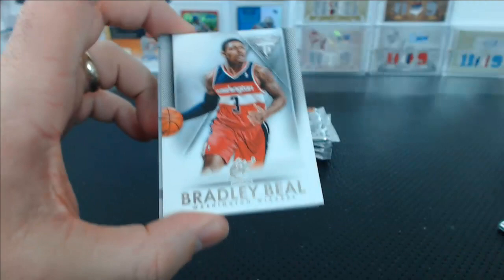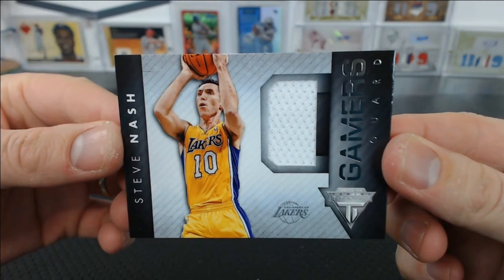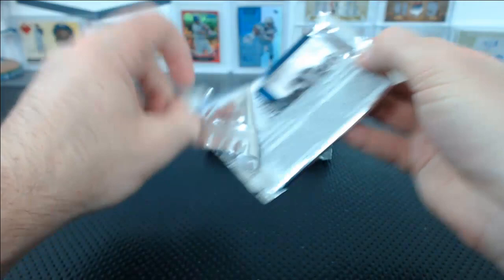Jason Richardson, Bradley Beal, Klay Thompson. And the hit is Steve Nash Gamers — not much of a gamer this year, unfortunately. Poor Steve Nash. Joshua C. When's the last time Steve Nash actually played?